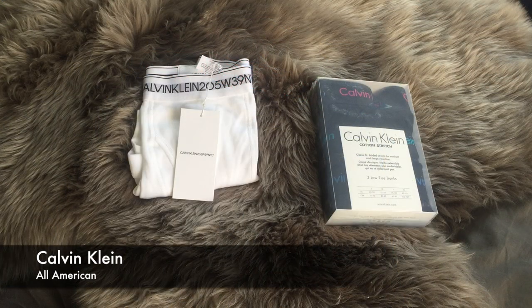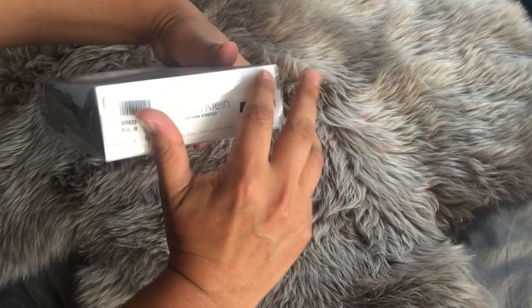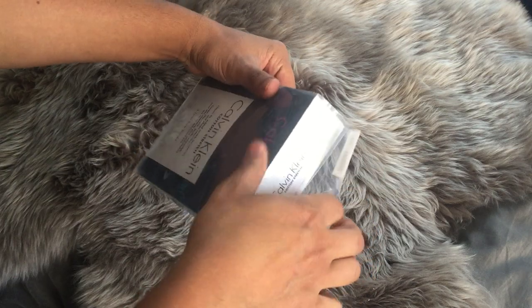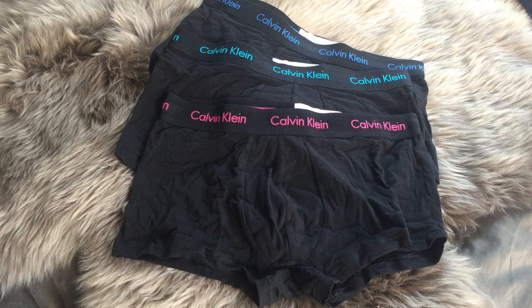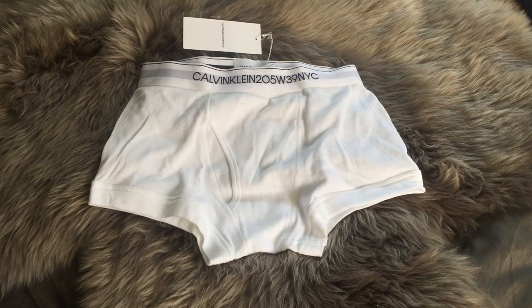Next up, we had two options from Calvin Klein. First up, we have a three-pack of the classic iconic Calvin Klein boxer brief in black. And then they had fun colors in the Calvin Klein situation — great fit, super comfortable. Normally I don't do white underwear, but this was the only option that came with this waistband — the Calvin Klein 205 West 39 New York City. I thought it was so cool, I was such a sucker for it and I had to get it.